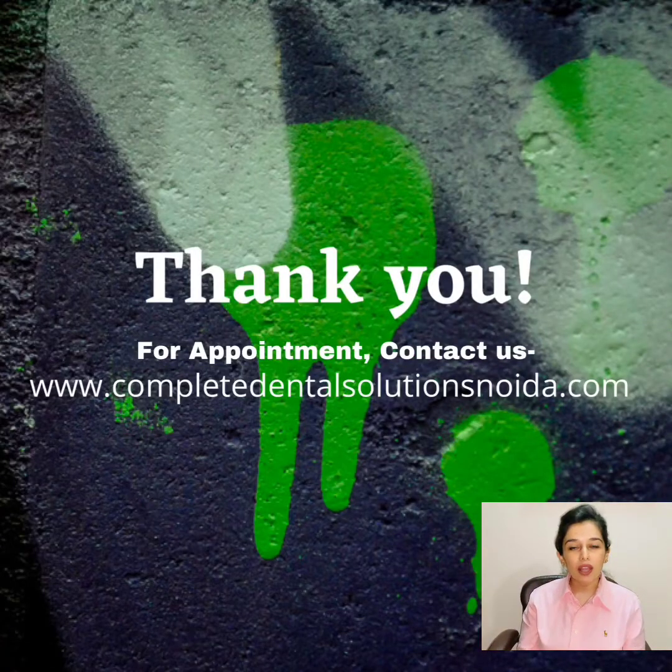This brings us to the end of the video. If you have any questions or queries, you can write them down in the comment section or you can contact us at the website link. Thank you.